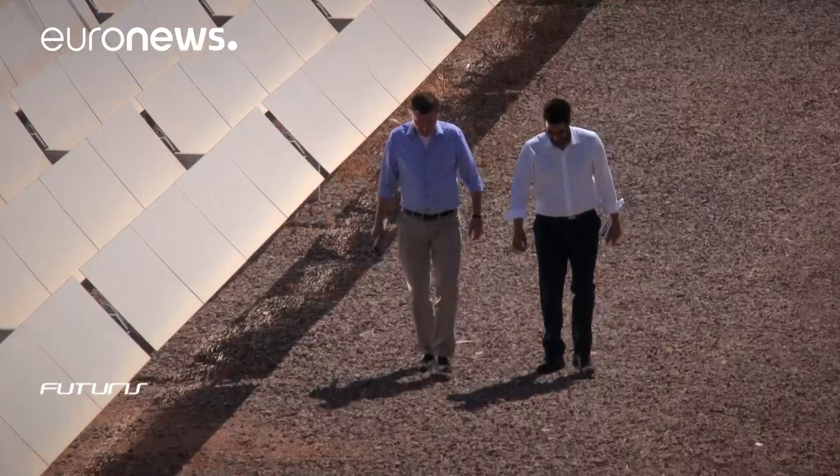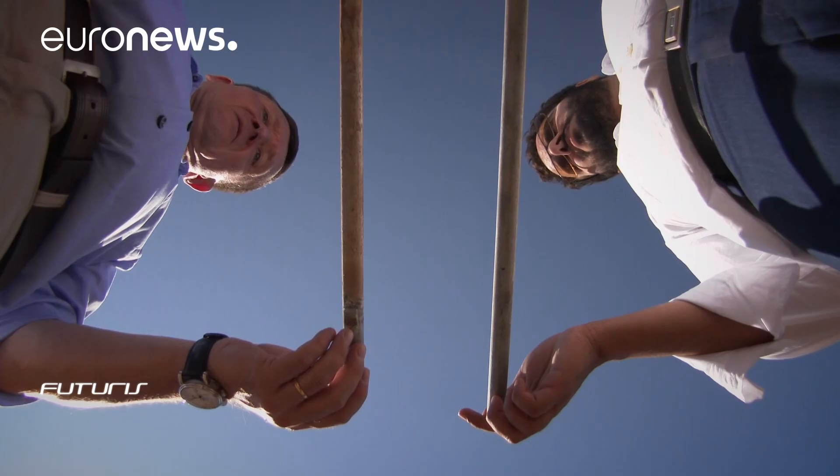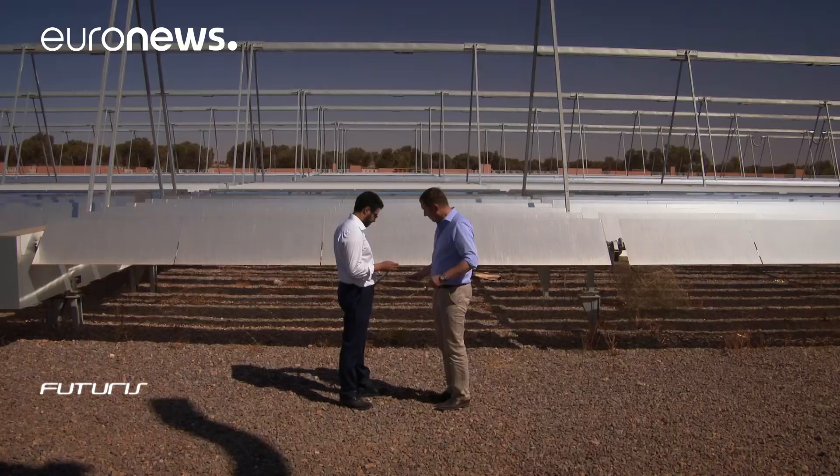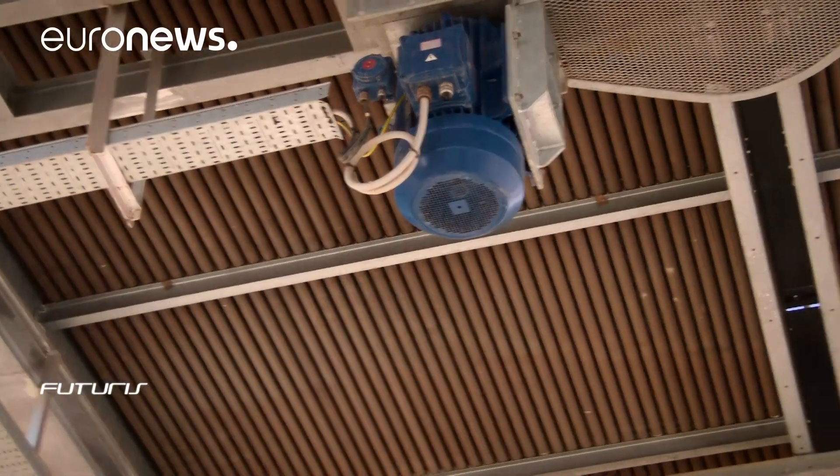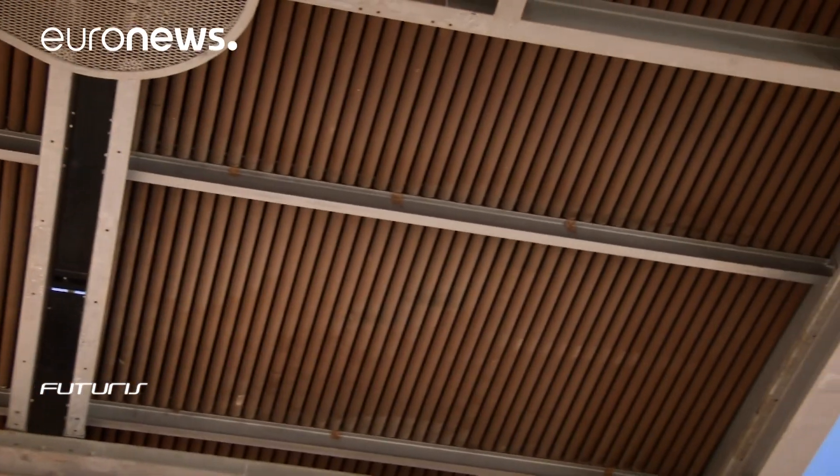Large amounts of water are also used for cooling purposes, so researchers are looking into cooling systems that use air instead of water when the temperature is low enough. Another problem is the accumulation of salt on the tubes, which affects the performance of the power plant.